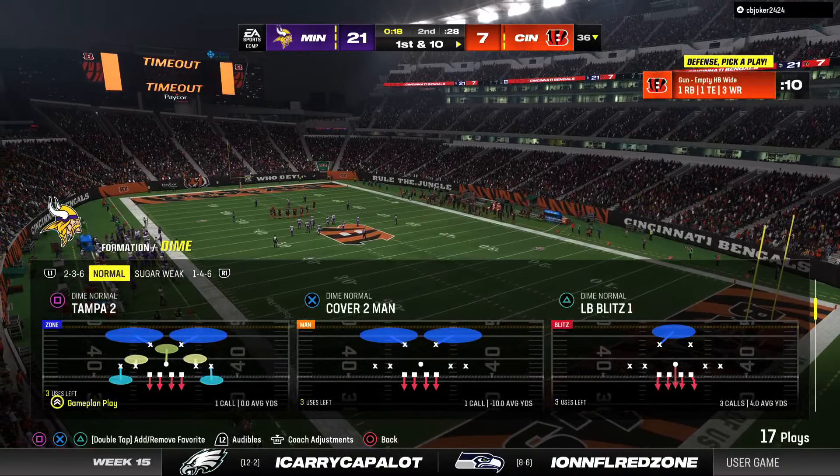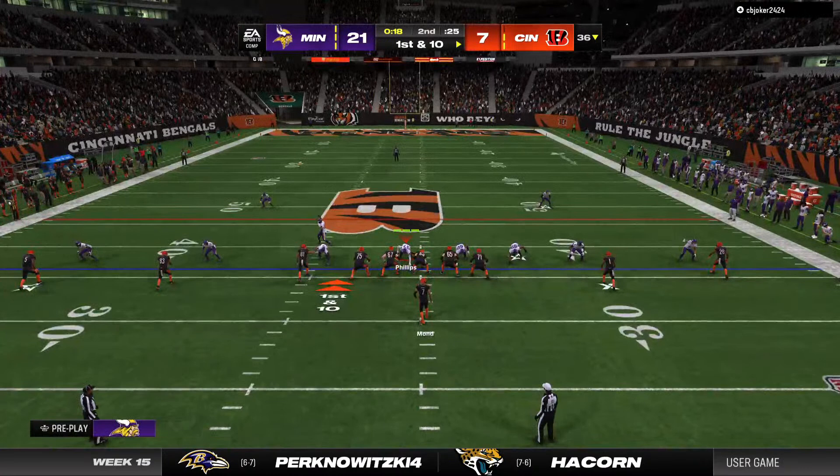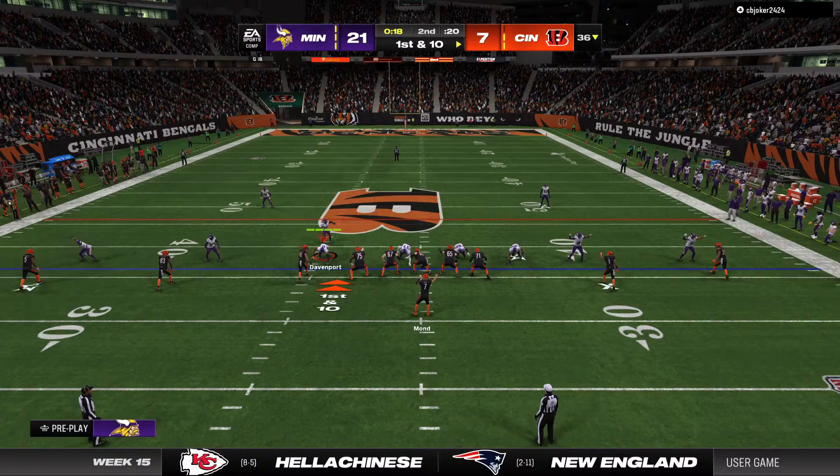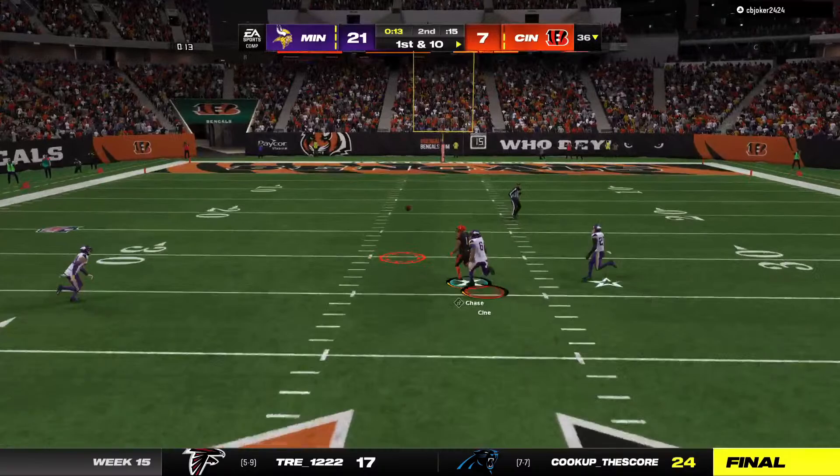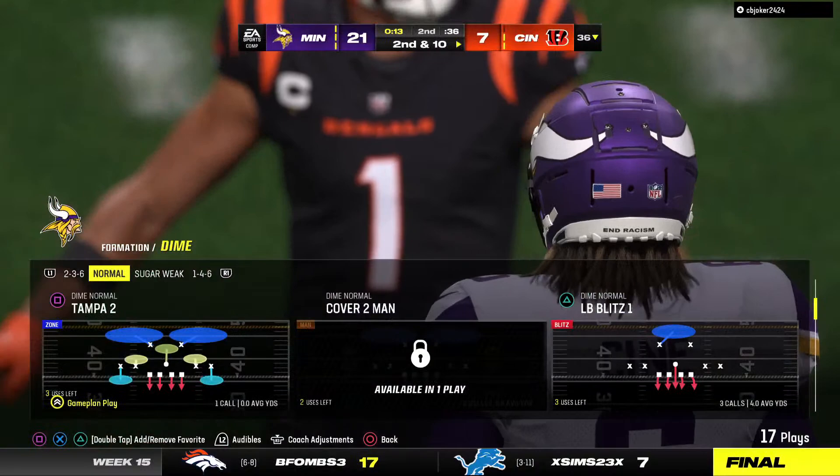Ready, ready. South of the 36 now, first and 10. Go Fury, Ultra, Go Ultra. Here's Mann. Now that's going to be incomplete. Trying to get something positive to happen here before the break and they sure need it. They went for the big one, but it winds up incomplete.